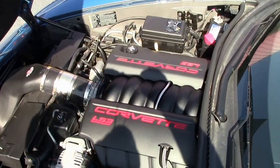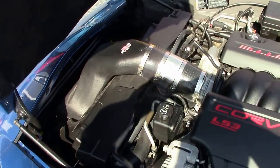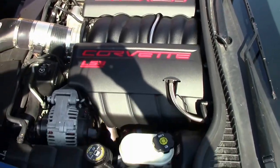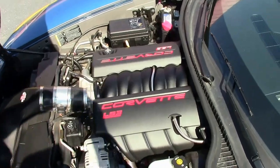As we check out the engine bay, you can see the cold air intake. The car does come with long tube headers. It's an LS3 engine making 460 horsepower with great gas mileage.